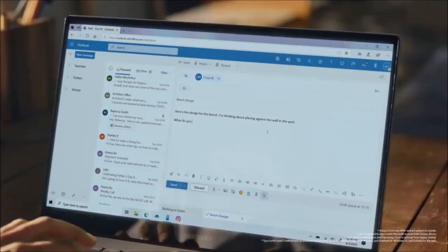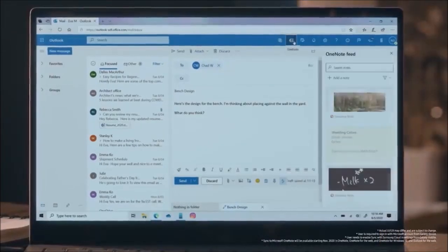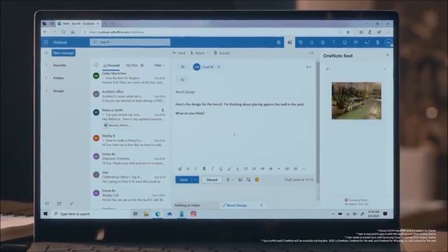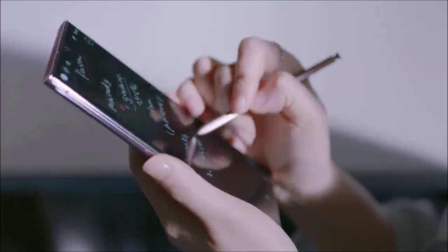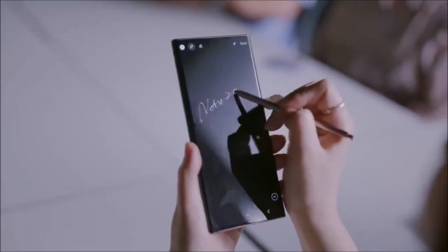Verdict. The Note 20 Ultra is the pinnacle of phablet phones. It offers the best display, an improved S Pen experience, and a host of new features for work and play. The cameras are also stellar, solving the problems that the Galaxy S20 Ultra had. Unfortunately, although the Galaxy Note 20 Ultra is perhaps the best smartphone of 2020, there are a ton of other top-of-the-line phones that cost much less, and one of them is the Samsung Galaxy S20 Plus.